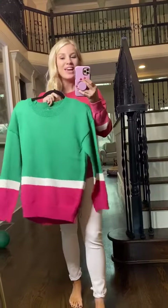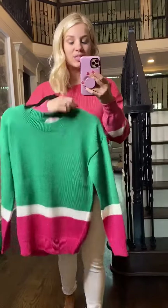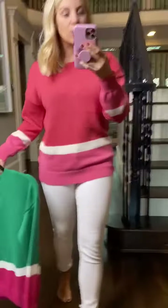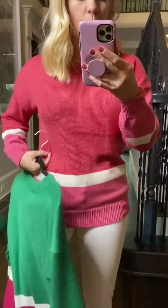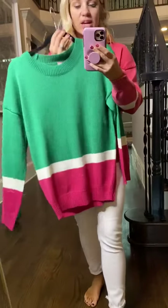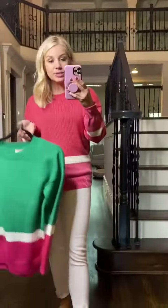Y'all, the quality on this one is top notch. It's an Andre by Unit, so you know that it's premium quality, and I just love the colors in both of these. The pink one has a little bit more of like a watermelon color and then pink, and the green is like a great Kelly green with a little bit of hot pink. So super adorable.